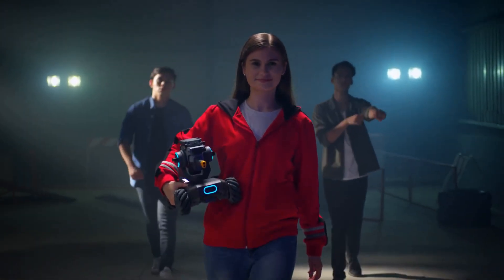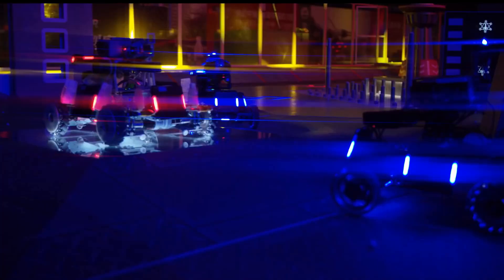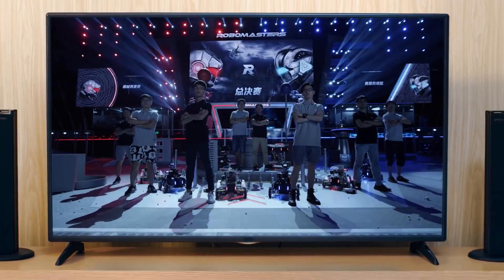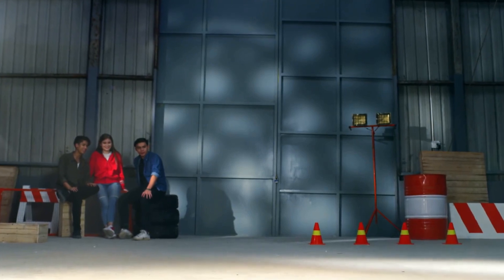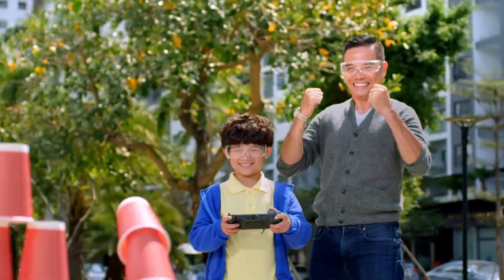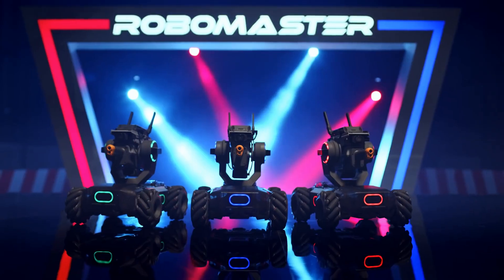And when you've run out of opponents in your backyard, you just might be ready for DJI RoboMaster, the world's toughest international robotics competition. With the RoboMaster S1, education and entertainment become one and the same. So power up and learn to win.